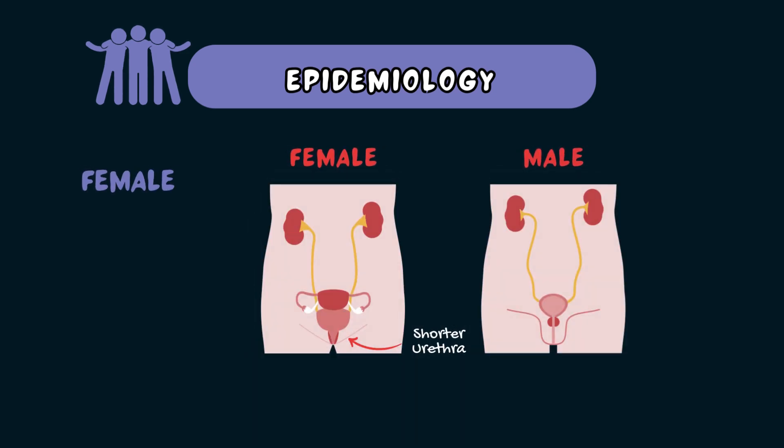So who gets pyelonephritis? Here are some of the risk factors. Pyelonephritis is more common in females. This is because females have a shorter urethra, making it easier for bacteria to enter and then ascend the urinary tract.